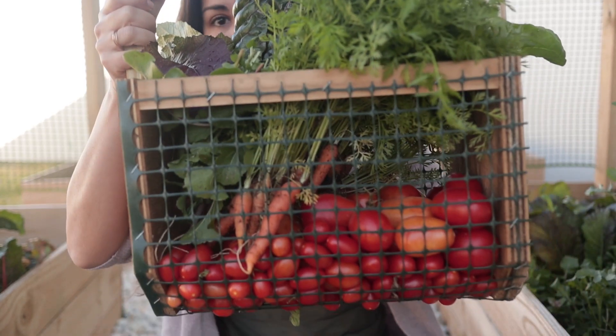I just came outside and harvested an entire basket. I have a full-time job. I am not a farmer. I'm not a gardener. This is not what I do for a living. I work in corporate America. I have a desk job. So really, what are you waiting for?